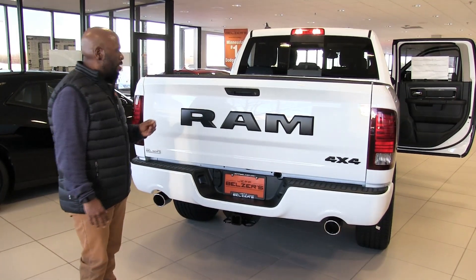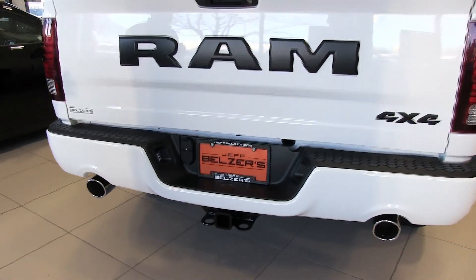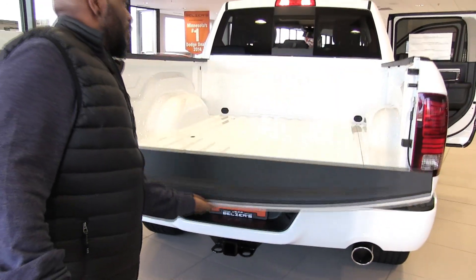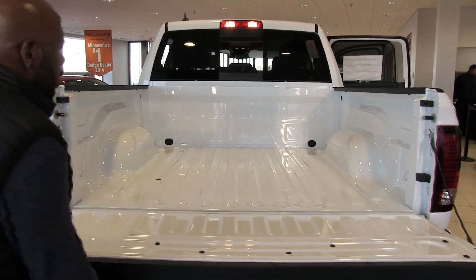Every Ram comes with a standard backup camera. The total towing capacity on this Ram 1500 with the 5.7 liter Hemi engine is 10,650 pounds. Take a look at the bed — we've got LED lighting on both sides in addition to the cab lighting that illuminates the bed nicely.